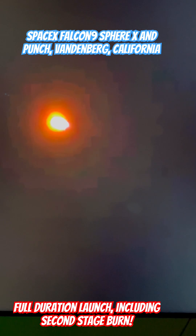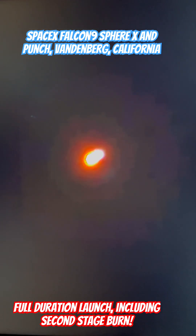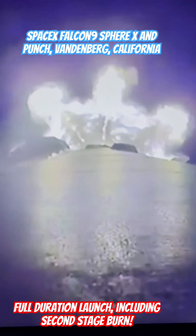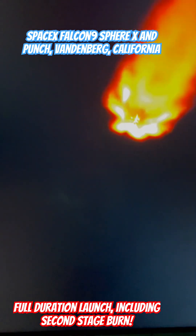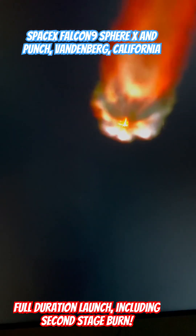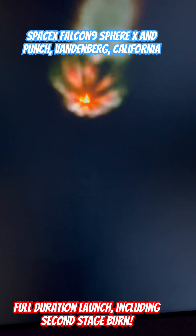That call you just heard was the thermal conditioning beginning of that Merlin vacuum engine. Because this booster is returning for a landing at Landing Zone 4, following the ignition of the second stage engine, the boostback burn will begin a few seconds after stage separation. Fairings will deploy at about the 3-minute mark, just about a minute from now. Boostback burn will wrap up about 3 and a half minutes into flight. So far, a nominal flight of this Falcon 9 rocket.